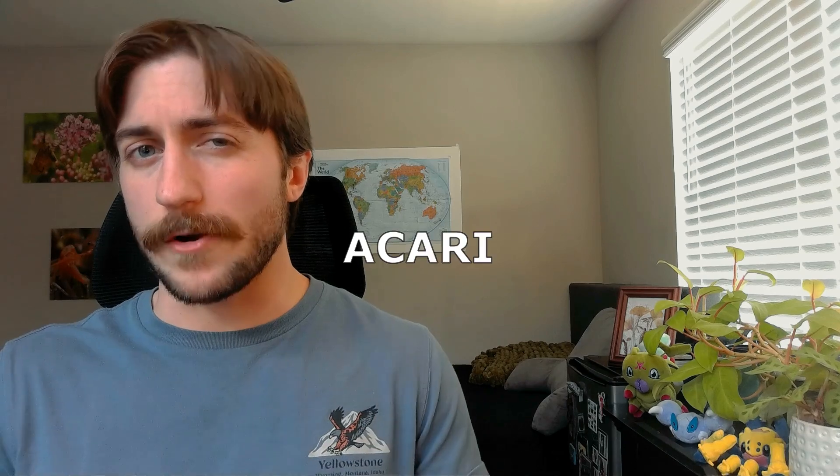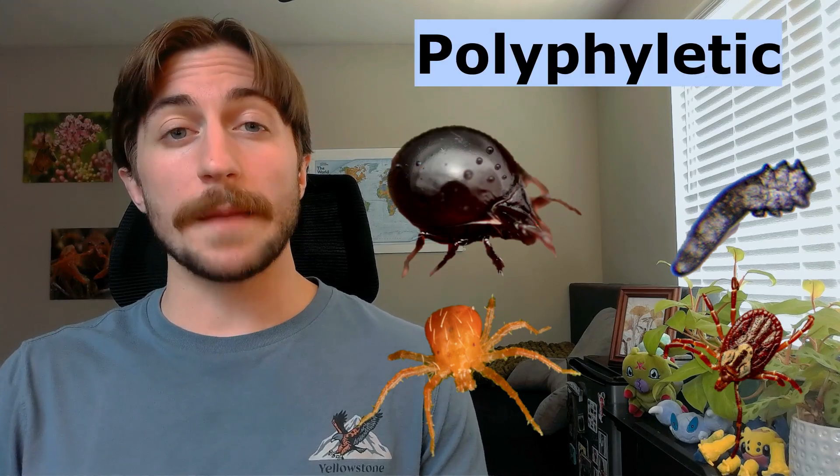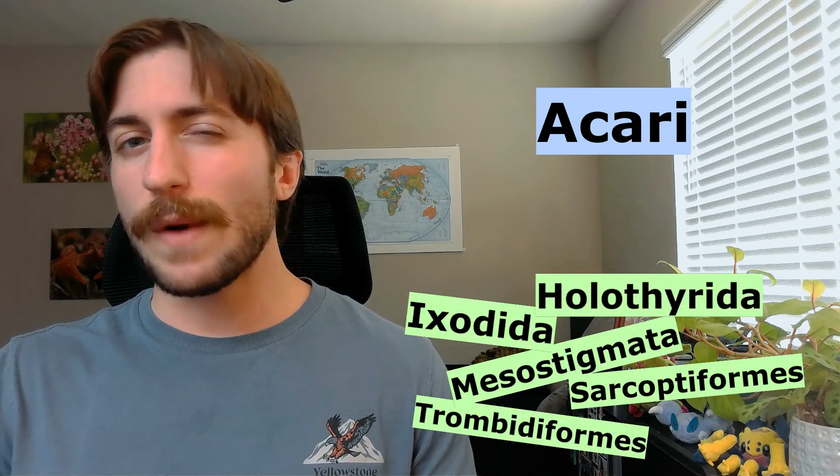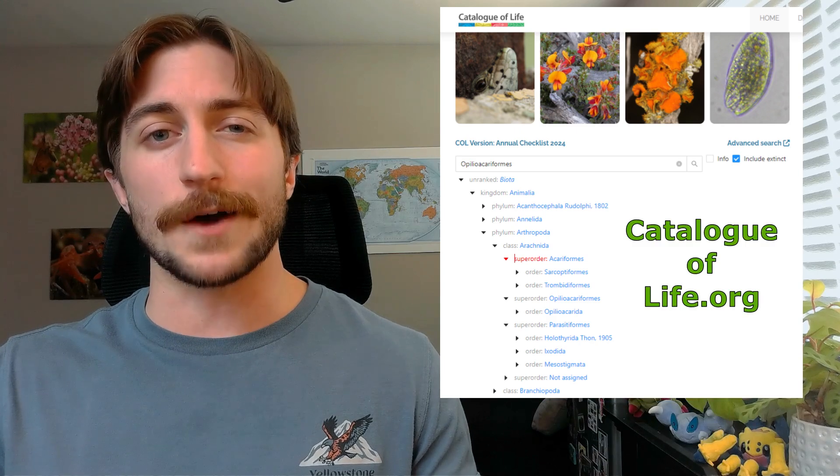Today we're talking about the subclass Acari, better known as the mites and ticks. I use quotation marks here because recent research seems to show that Acari is not a monophyletic grouping. A monophyletic group in taxonomy means that everything in the group can be linked back to one common ancestor with no outsiders included. For example, beetles seem to be a monophyletic grouping. Acari seems to be polyphyletic, where they cannot be cleanly traced back to one common ancestor. I decided I would still proceed and do a video on the Acari as a whole, and then do more specific videos on monophyletic orders of mites and ticks down the line. I encourage anyone interested in taxonomy to take a closer look at the phylogeny, or evolutionary history, of this group. Catalogoflife.org is a great resource.